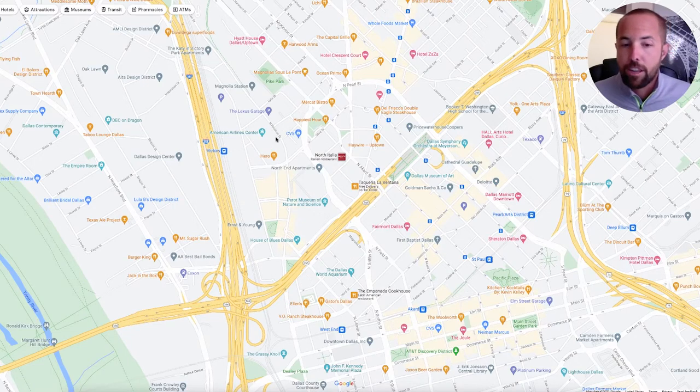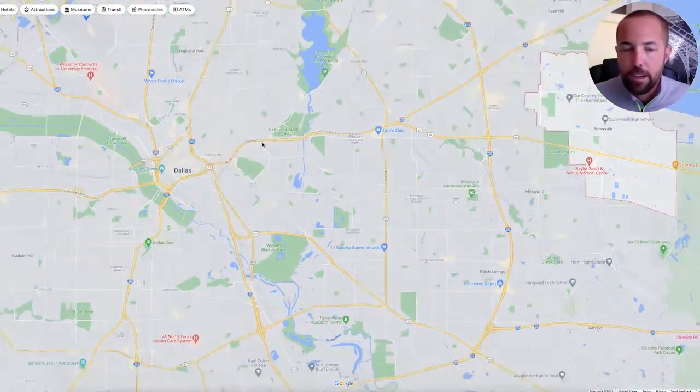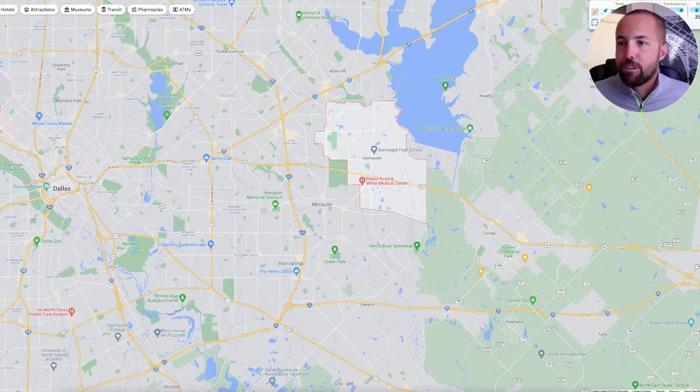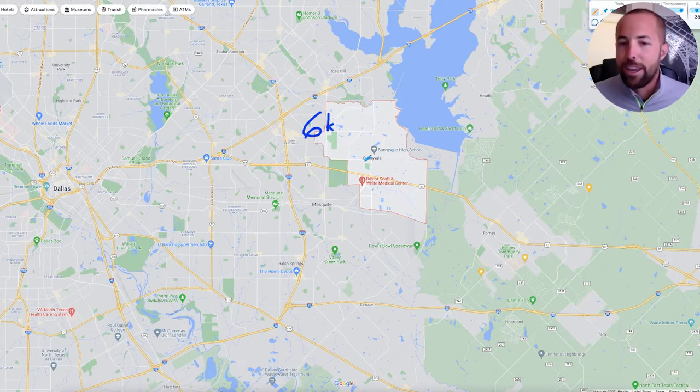The Stars and Mavs play at the American Airlines Center here in Victory Park near downtown — about 25 minutes from Sunnyvale. Now let's get back to Sunnyvale and give you some numbers. The population is only about 6,000 right now, but I do see that growing over the next decade. There's definitely a lot of new construction going up in Sunnyvale. It's one of those places that has no desire to become a big city — they really like to keep that small-town feel. It's also a great location and you're close to the lake.